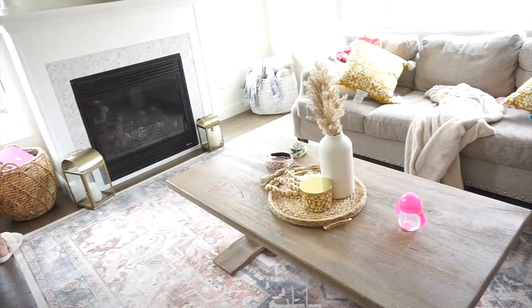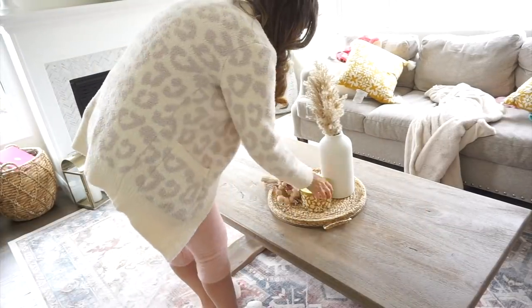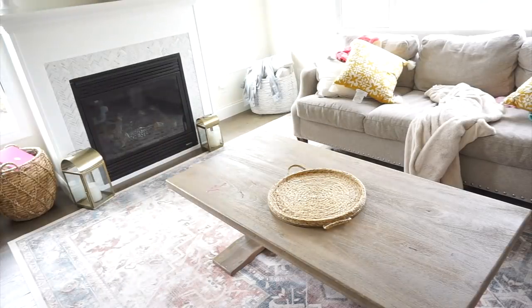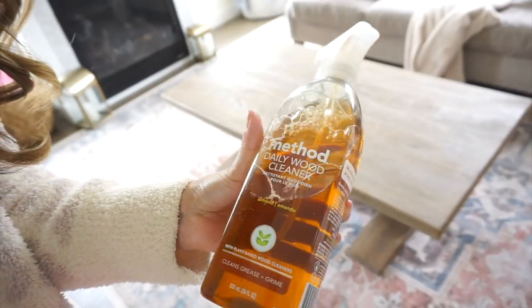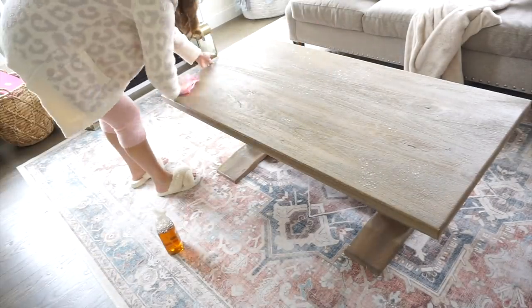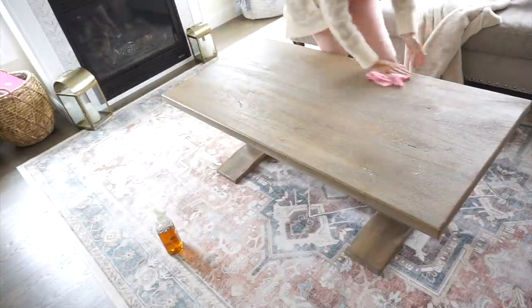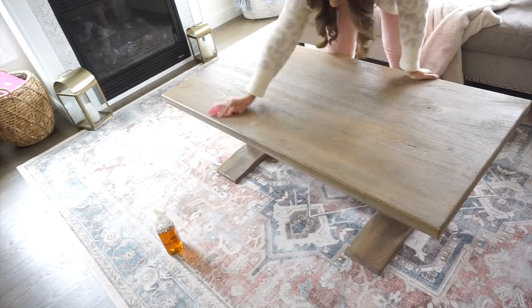In the living room I first did a tidy up — mainly Mila's stuff — putting everything back in its place. Then I removed all the spring decor from the coffee table, took my Method wood cleaner, gave it a good spray and wipe down. I use this on a daily basis because it smells so amazing. Method wood cleaner and the Squirt mop for wood floors are my absolute favorites.